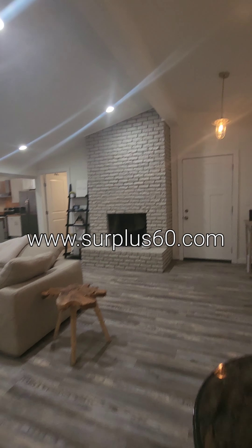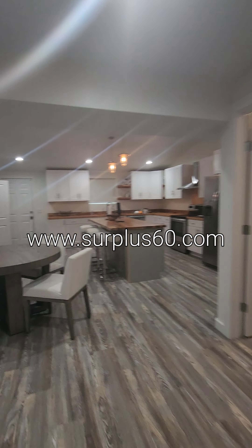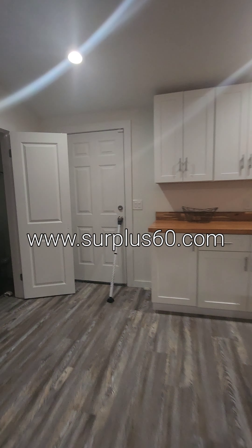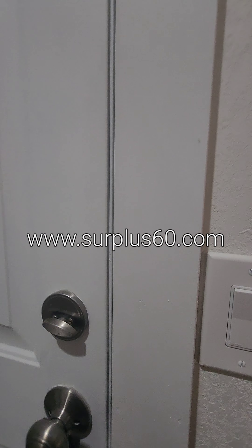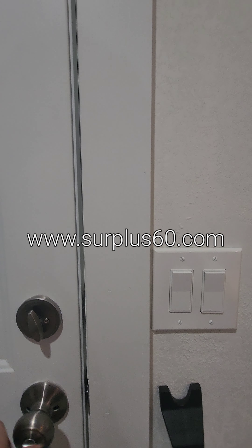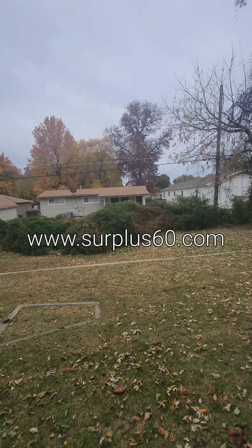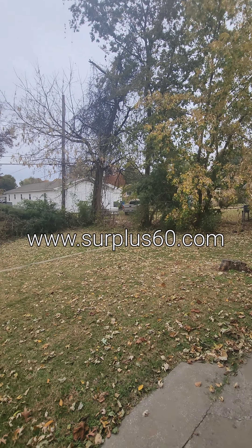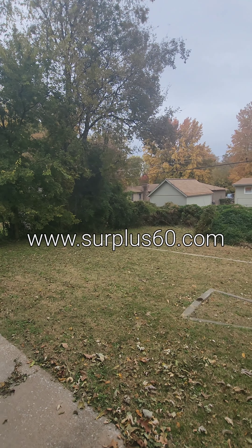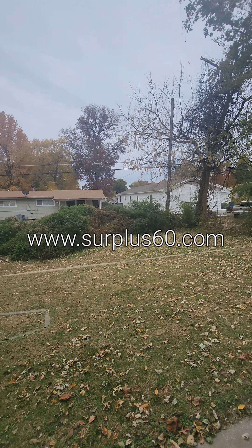It does have a two-car garage and let's go ahead and take a look at the backyard. There's an alarm system on here that announces what door you open. You can see it's a great fenced backyard with greenery back here and mature trees.